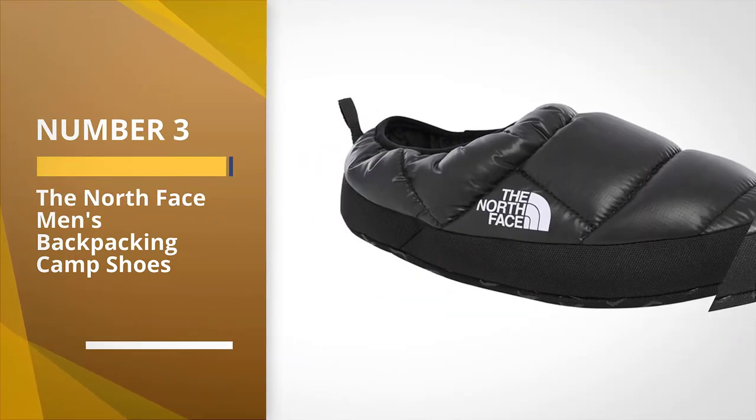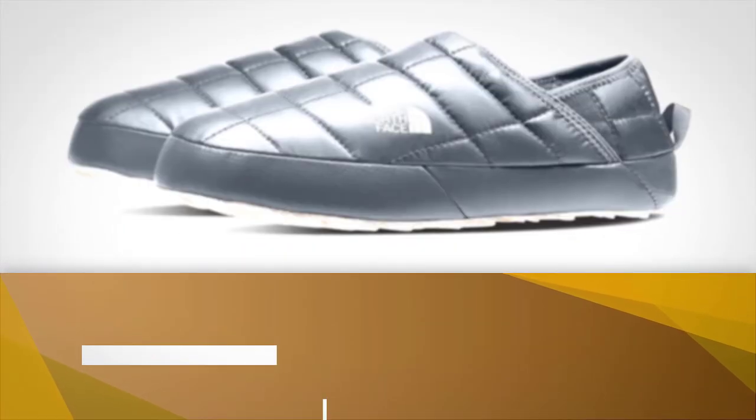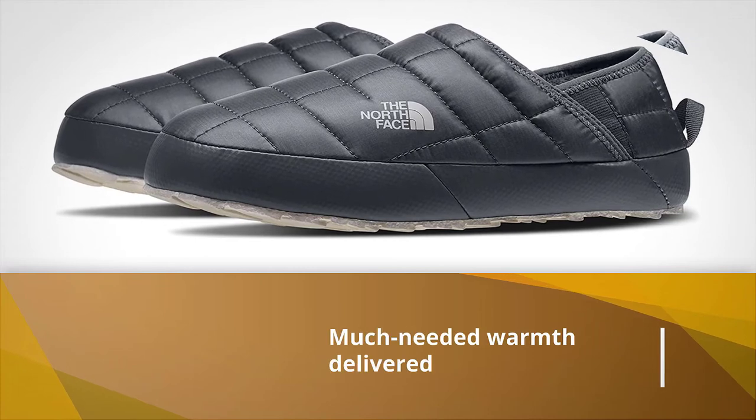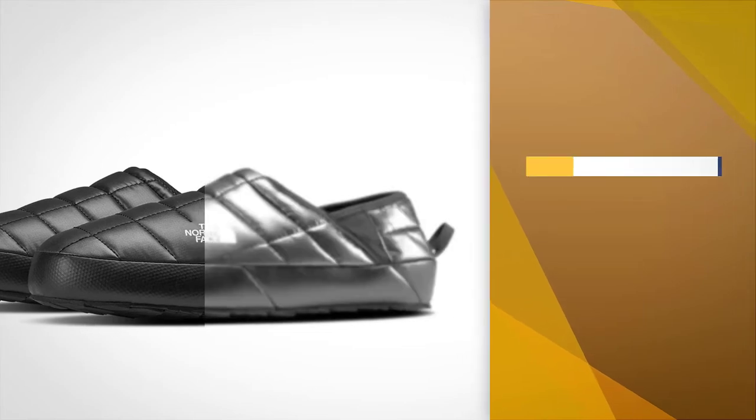Number 3: The North Face Men's Backpacking Camp Shoes. The Thermoball Traction Mule V from The North Face provides much-needed warmth delivered with a combination of comfort, durability, and style that's hard to match.